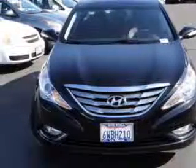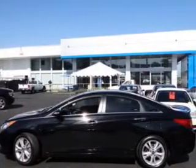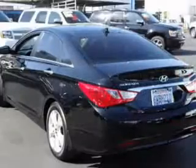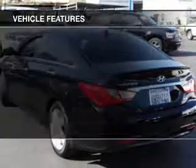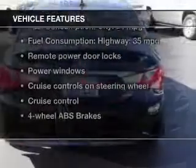Stand out from the crowd with premium wheels. The anti-lock braking system will keep you safe on the road. Heated seats make cold weather driving more endurable, and memory settings make for a more comfortable ride. And with these notable features, you won't want to miss out on the opportunity to own this amazing ride.